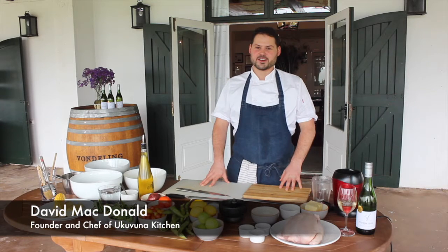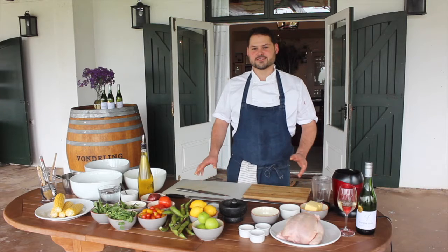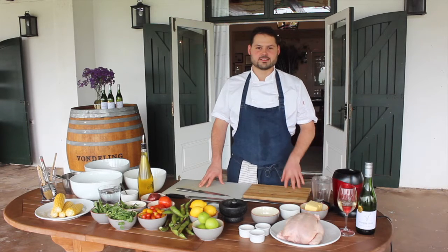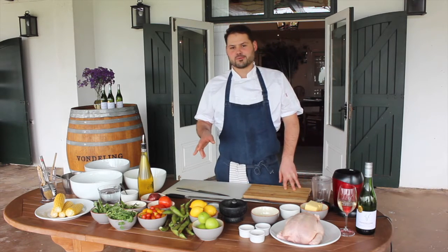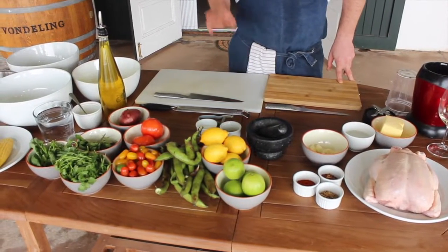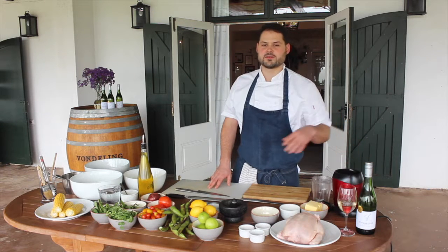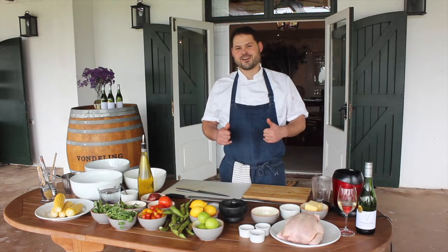Hi everyone, it's David here from Ukevuna Kitchen. Today we're celebrating our heritage with a braai. On the menu today we've got a peri-peri spatchcock chicken, a lovely broad bean and tomato salad, corn on the cob, and freshly braai rooster cook — and everything will be paired with a Fond de Lung's 2020 Sauvignon Blanc. Let's braai!